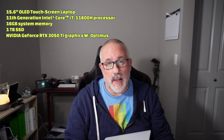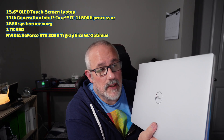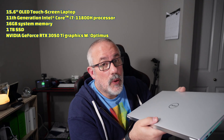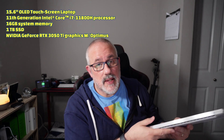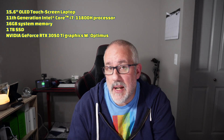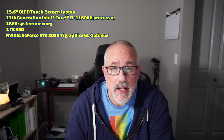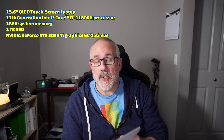Welcome back to Tech by Pike. Today we're taking a look at the benchmarking results of the Dell XPS 15 9510 laptop. This came with a 15.6-inch OLED touchscreen, 1TB SSD, the i7-11800H processor, an RTX 3050 Ti GPU, and 16GB of RAM.